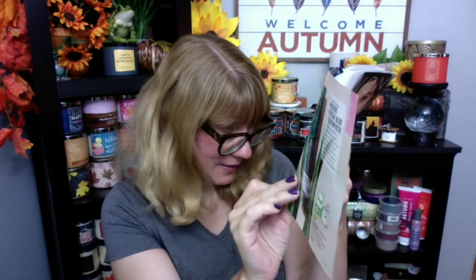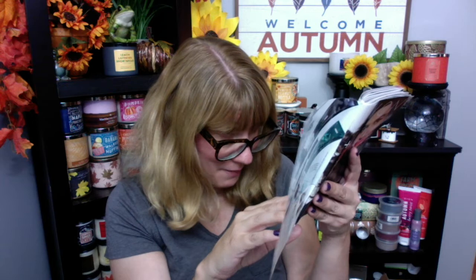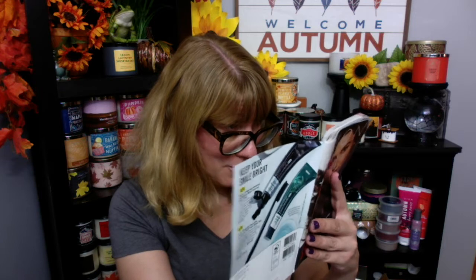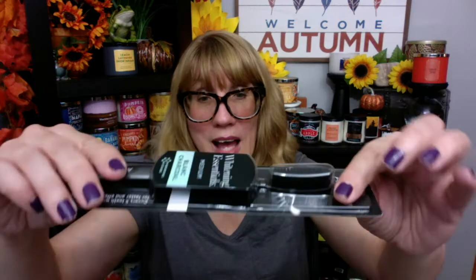The blue bottle has original cool mint, which I've tried — I love that one. Then they've got the charcoal fresh mint; I've used this once and I love it. They've also got two toothbrushes: the medium charcoal and the soft original. These toothbrushes are like twice the size of a regular toothbrush. I really like them — they're like my new favorite toothbrush. My husband likes it, my daughter likes it; they're like, buy us these toothbrushes.